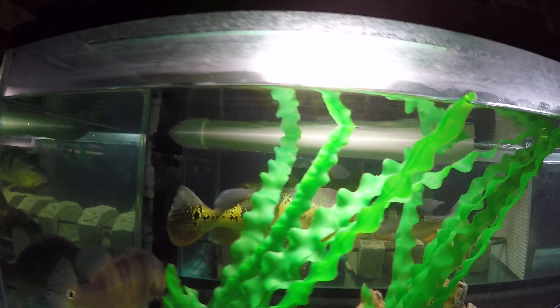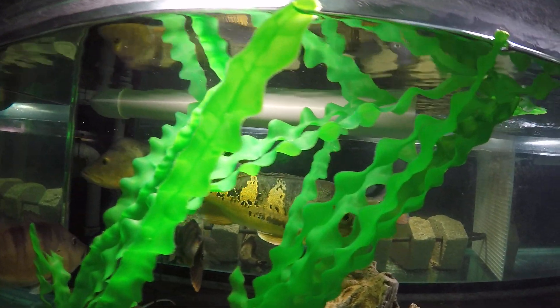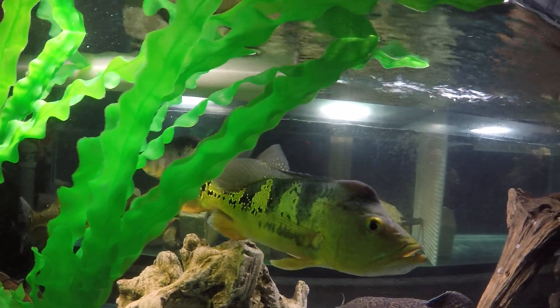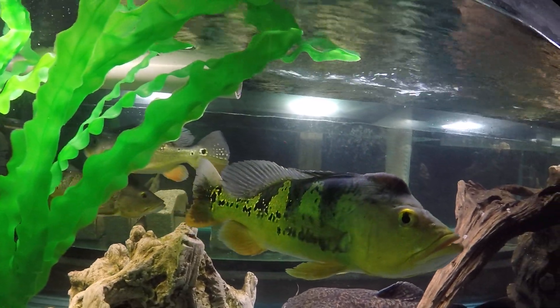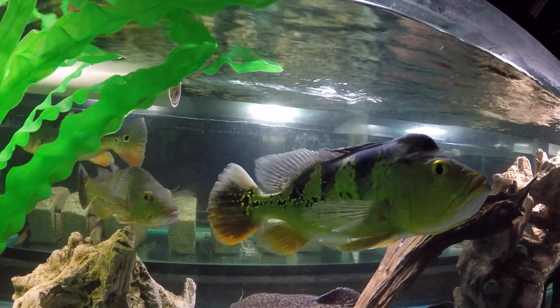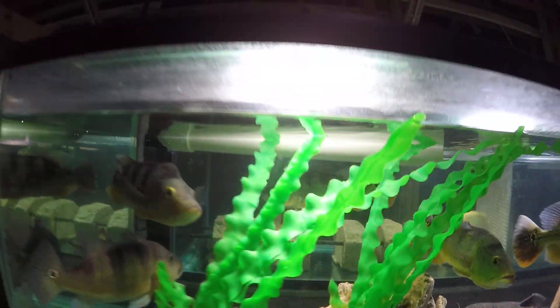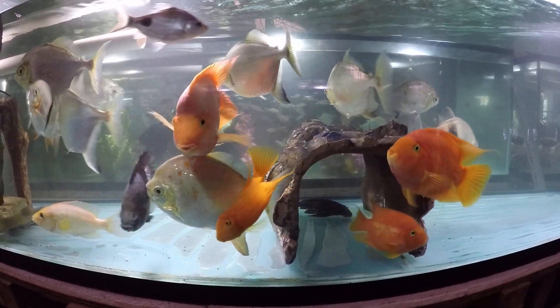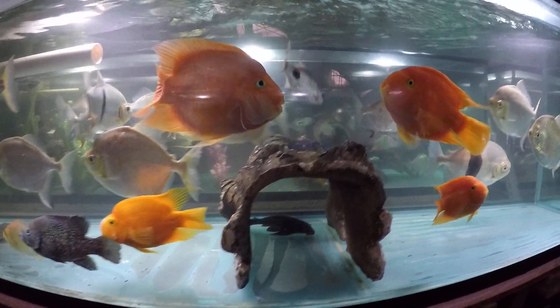I probably should have shot this during the day to show you their colors a little better. I'll try and shoot it tomorrow during the day and add it to this video. As promised, here are some daylight shots.